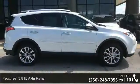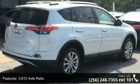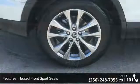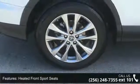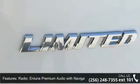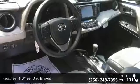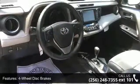This vehicle's top features include 3.815 axle ratio, heated front sport seats, SOF tech seat trim, radio, in-tune premium audio with navigation, 4-wheel disc brakes, 6 speakers, air conditioning, electronic stability control, front bucket seats, and front center armrest.